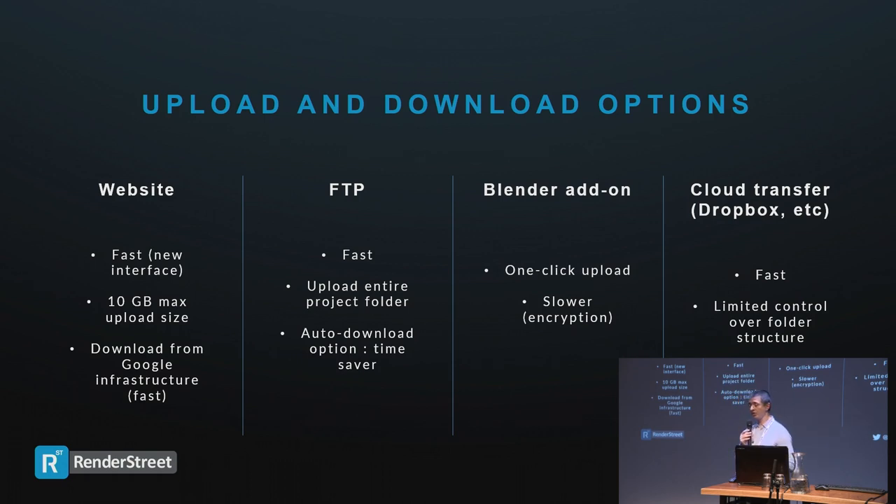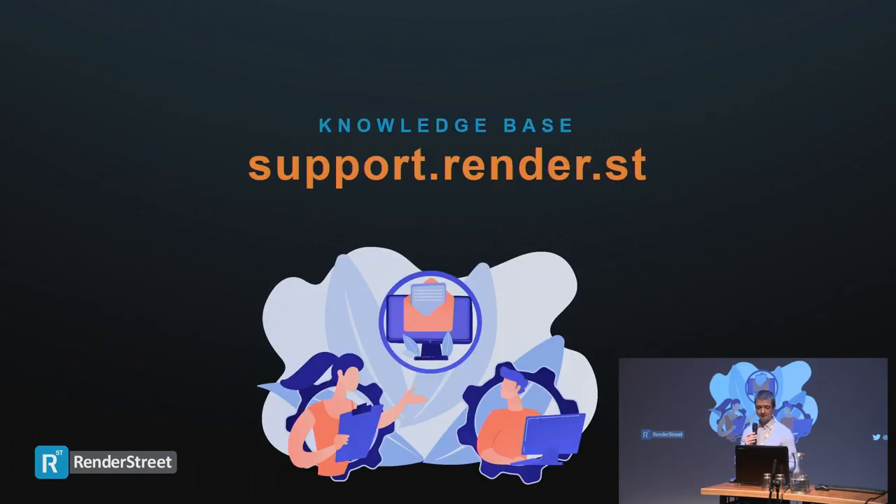We have cloud integration — we can take your projects from Dropbox, OneDrive, Microsoft, or Google Cloud, and send frames back to your cloud as well. Check the knowledge base — we have a lot of information there that will help whether you have questions or encounter issues. For instance, we have a troubleshooter for pink or missing textures. If you don't find the answer there, we'll be happy to help you out.